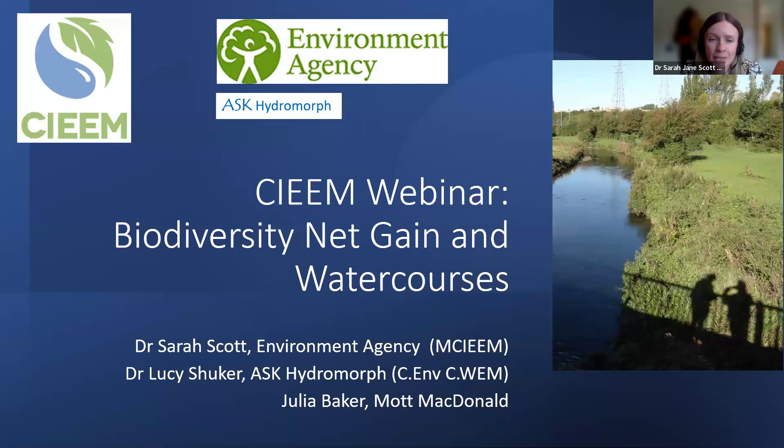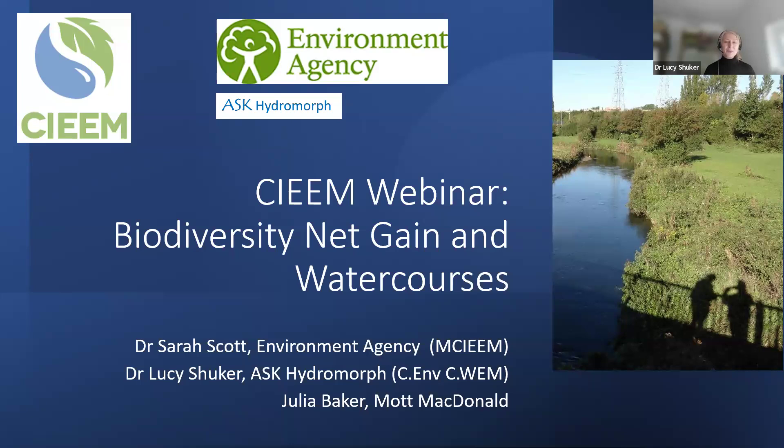Hi, I'm Lucy Shuka. I'm an independent environmental consultant and advisor. My background and research has been in physical river sciences — hydrology and geomorphology mainly — with experience working across the water sector, consultancy, the Environment Agency, and catchment partnerships. I've been involved in the development of the River Condition Assessment method, and I'm now delivering training through SIEM for the watercourses part of the biodiversity metric.